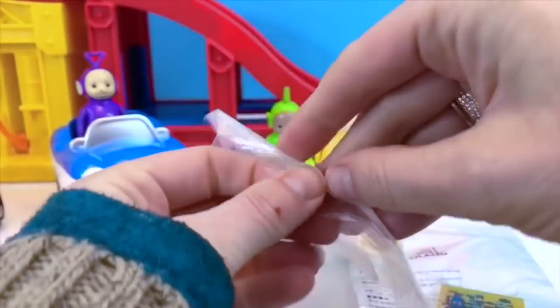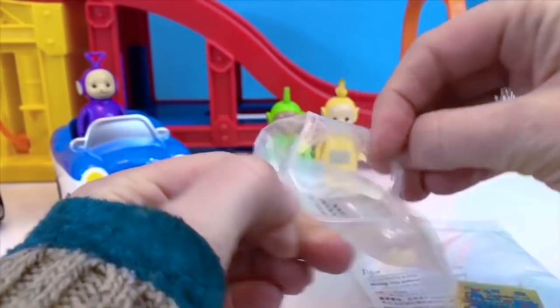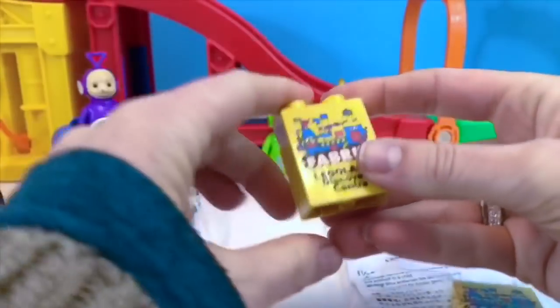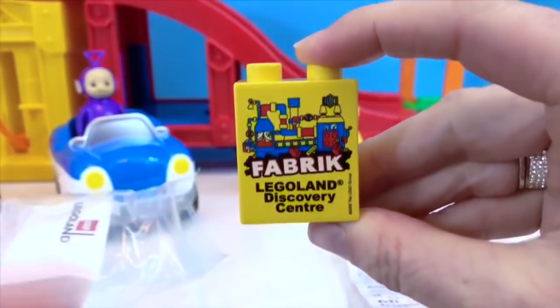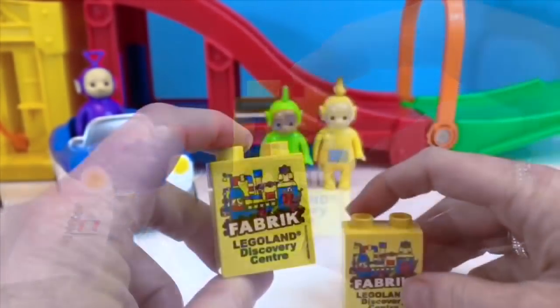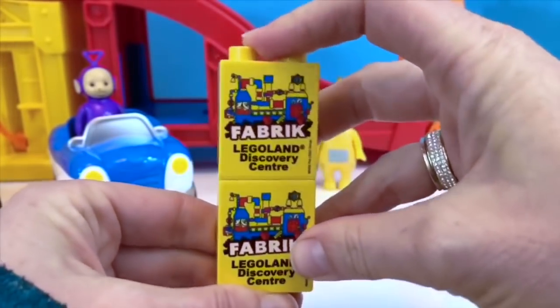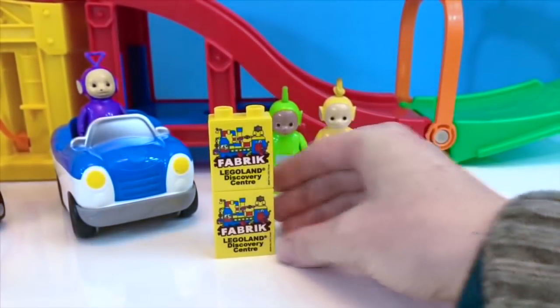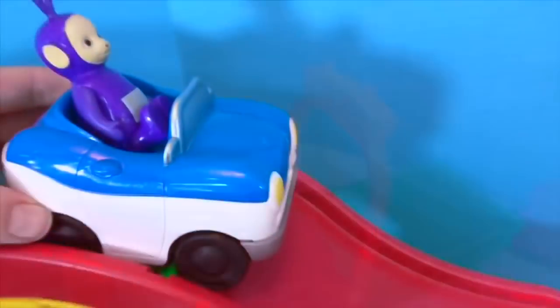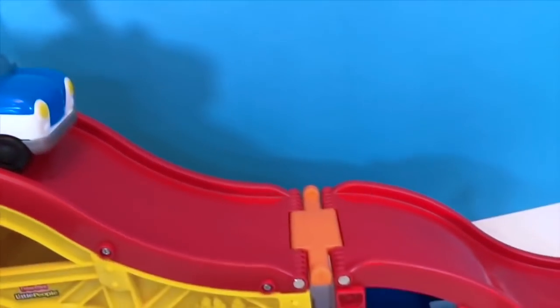I'll show you the piece we were given at the end of the factory tour — a nice little souvenir. It says 'Fabrik, Legoland Discovery Center.' Fabrik is German for factory. Now it's time for our Teletubbies to race down the ramp like our Lego cars. Here goes Po! Thank you so much for coming to Tiny Treasures. Please subscribe to our videos. Goodbye!